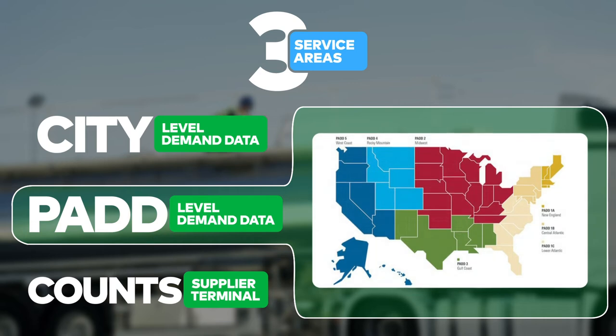PAD-level demand data. Individual refined product volumes reported in daily gallons by grade, aggregating to nine regions as defined by the U.S. Department of Energy.